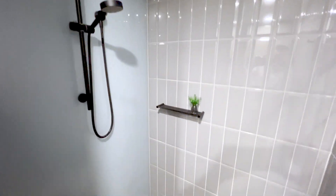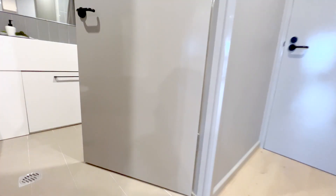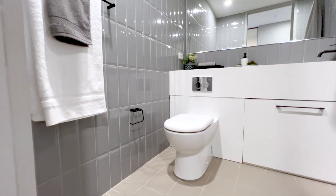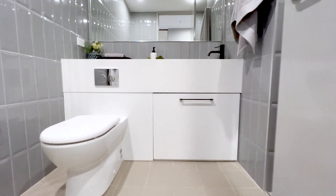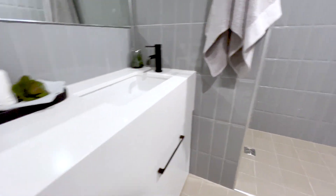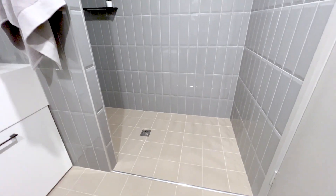Nice finishes throughout the ensuite. Just on the other side of the corridor is the second — the main bathroom — with a similar colour scheme and finishes. There's a bit of extra storage, stone tops on the sink, and your second shower just here.